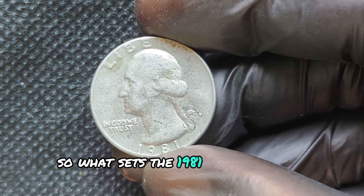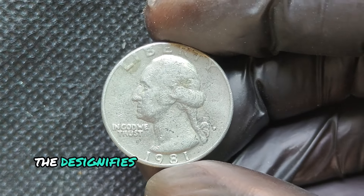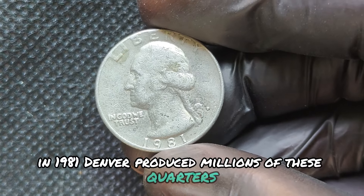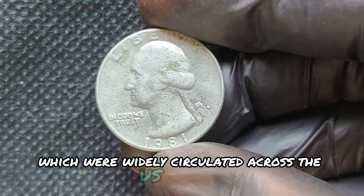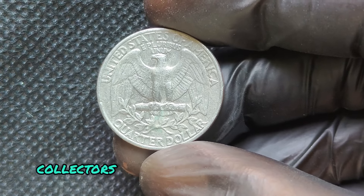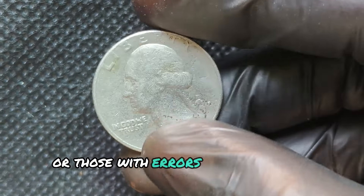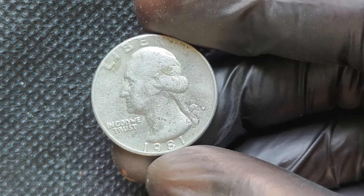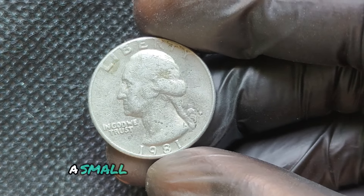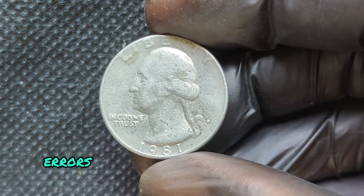What sets the 1981D Washington Quarter apart? The D signifies it was minted in Denver. In 1981, Denver produced millions of these quarters, widely circulated across the U.S. However, collectors prize certain unique qualities — well-preserved coins in high grades or those with errors. Coins from the Denver Mint in 1981 were made using a copper-nickel-clad composition. While most quarters from this year are not rare, a small number possess unique characteristics that can skyrocket their value.